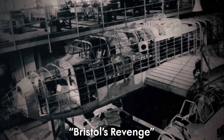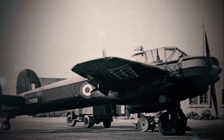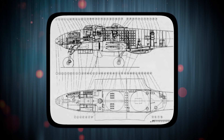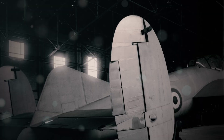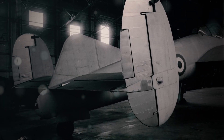Repairs required dismantling half the airframe, a 12-hour ordeal that ground crews dubbed 'Bristol's Revenge.' Yet the most insidious flaw was invisible — the Brigand's center of gravity. Designed as a bomber, its original weight distribution assumed heavy payloads in the bomb bay. But as a strike aircraft, it often carried rockets and fuel tanks under the wings instead, shifting the center of gravity and making the plane tail-heavy during evasive maneuvers.